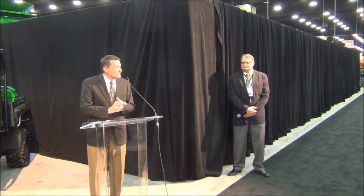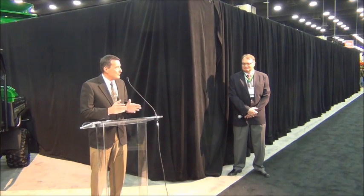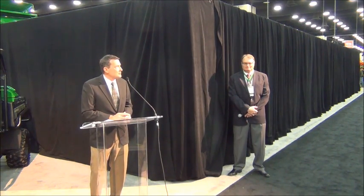So, ladies and gentlemen, without further ado, I'd like to introduce to you the revolutionary new John Deere 1775 NT Exact Emerge planter.